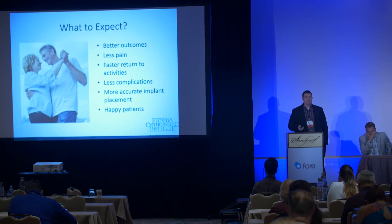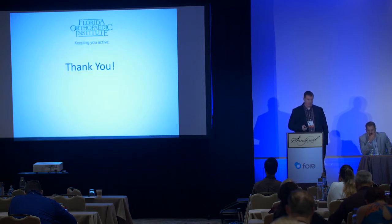It's an early study, but we're seeing that using these advanced tools can help us achieve better outcomes — less pain, faster return to activity, fewer complications, more accurately placed implants that will last longer. And in the end, what we all care about is just having happier patients.